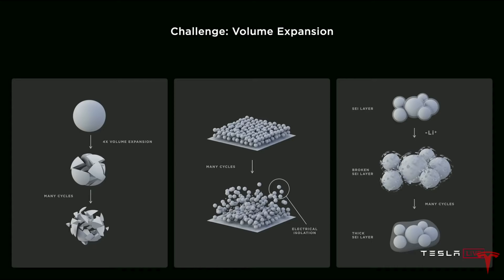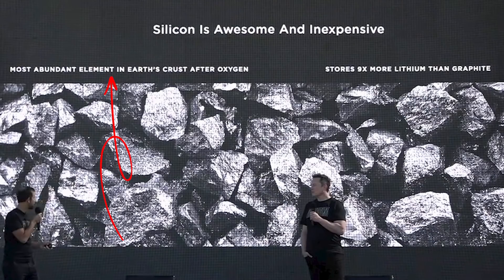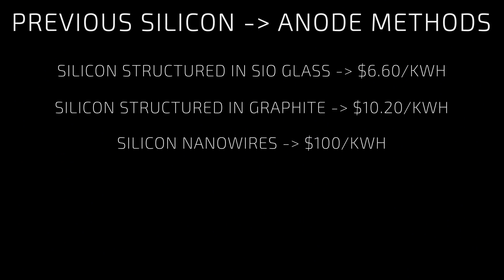Silicon can absorb more lithium ions because silicon and lithium form an alloy with a theoretical capacity much higher than that of graphite. But the problem to date has been volumetric expansion. Tesla mentioned that silicon is the most abundant element in the earth's crust after oxygen — it stores nine times more lithium than graphite and is inexpensive. As shown in the chart on screen, current solutions for getting silicon into the anode cost anywhere from $6 to over $10 per kilowatt hour.